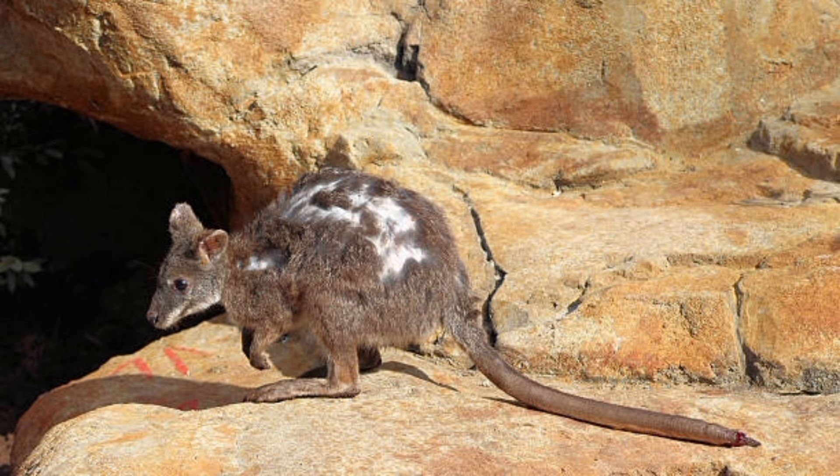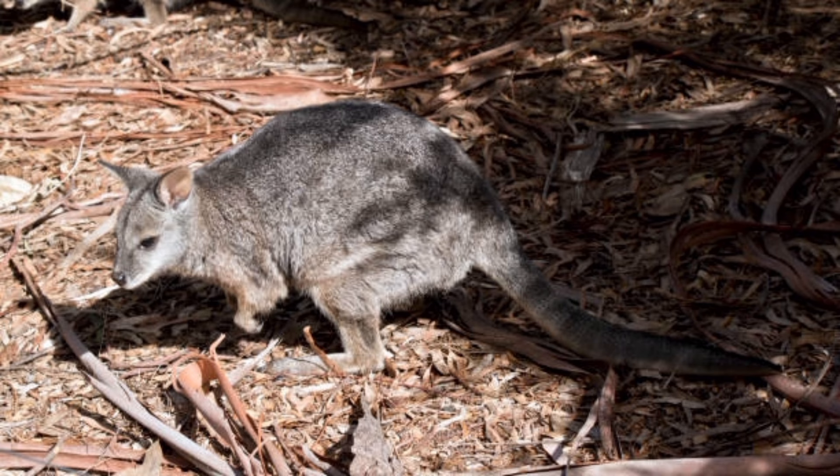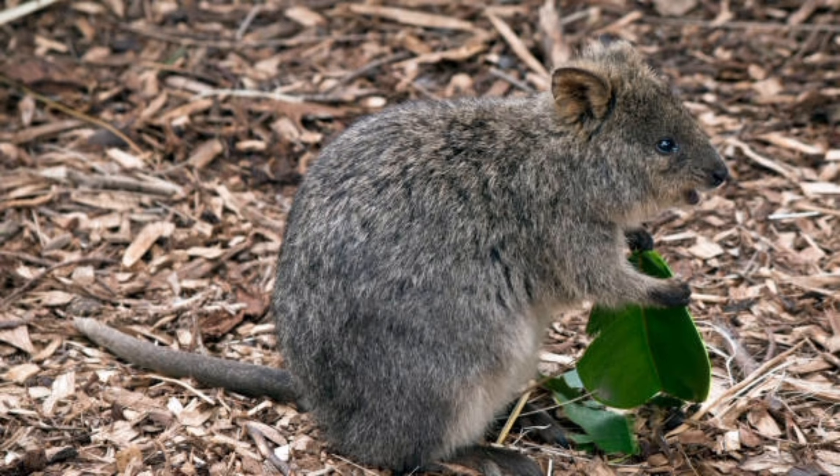Kangaroo rats have fur-lined cheek pouches that they use to transport seeds and other food items. They have adapted to survive in extreme temperatures, ranging from below freezing to over 100 degrees Fahrenheit (38 degrees Celsius).